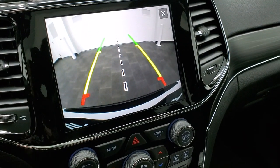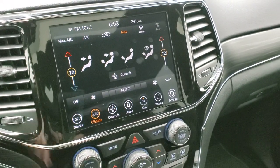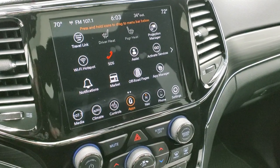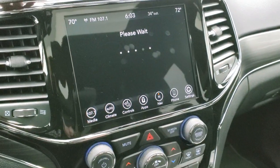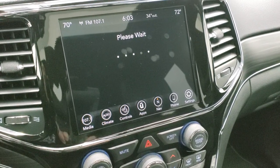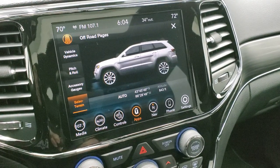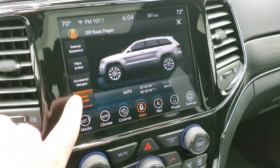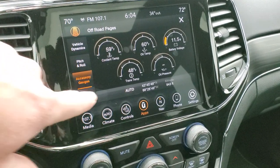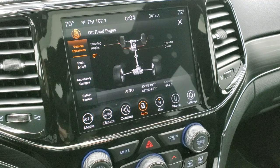There's a ton of apps to go through. The main ones I like to point out are the off-road pages — they take a second to load but they show your latitude, longitude, pitch, roll, and altitude. This one says 'It's a Jeep thing, you would understand.' You have different accessory gauges including coolant temp, oil temp, battery voltage, trans temp, and oil pressure — I think you can change these to read whatever you want.